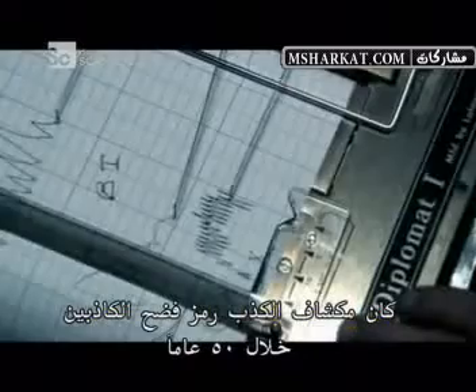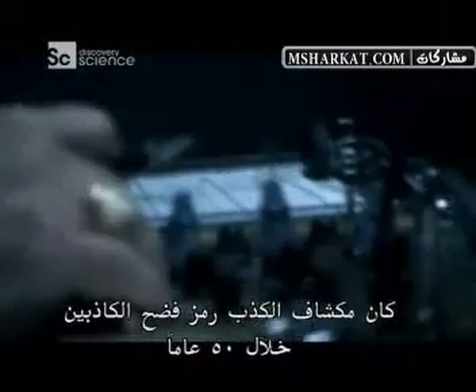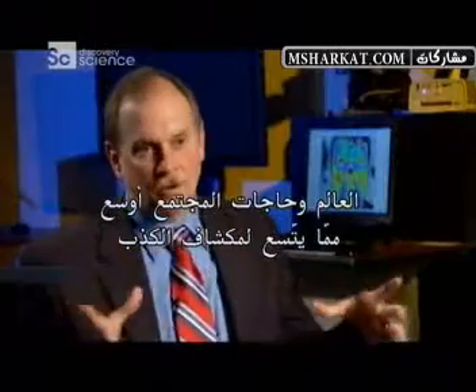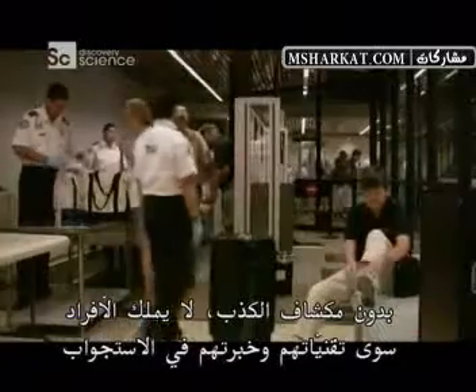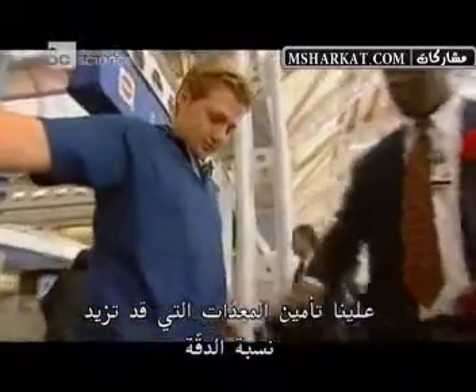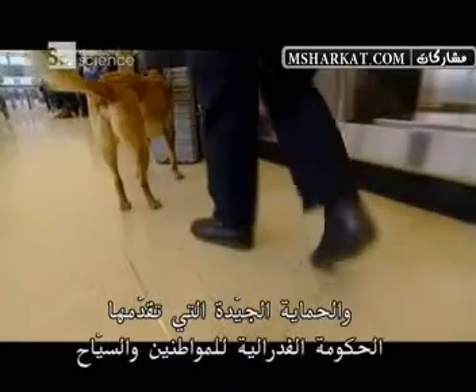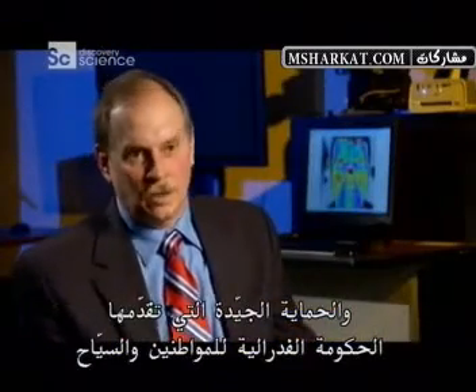The Polygraph has been the benchmark of lie detection technology for over 50 years. But heightened risks to our nation's security have demanded the need for even better systems to expose liars who may threaten our lives. The world and the needs of the community are much broader than where the Polygraph can fit in. Without the Polygraph, the only thing individuals have are their techniques, their expertise on conducting interviews. We need to provide these tools that even if it helps increase accuracy 3%, 5%, 10%, that can have a significant impact on national security and how well we as a federal government protect our citizens and our borders.